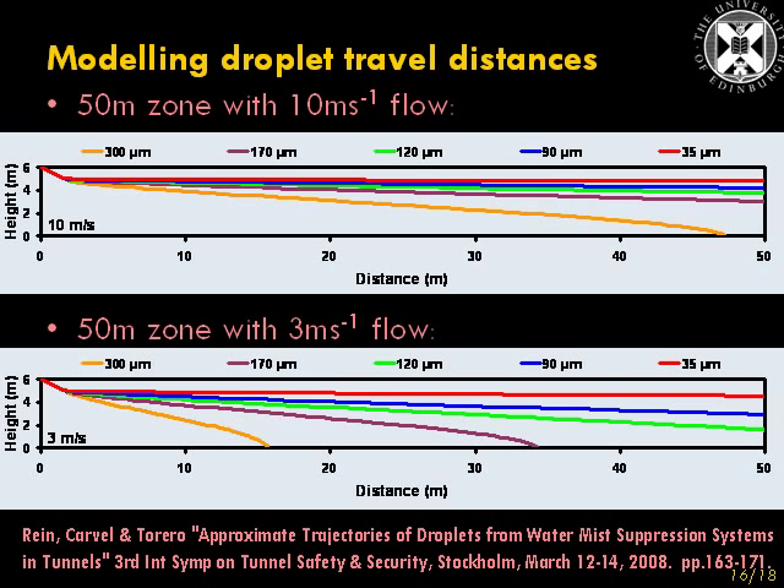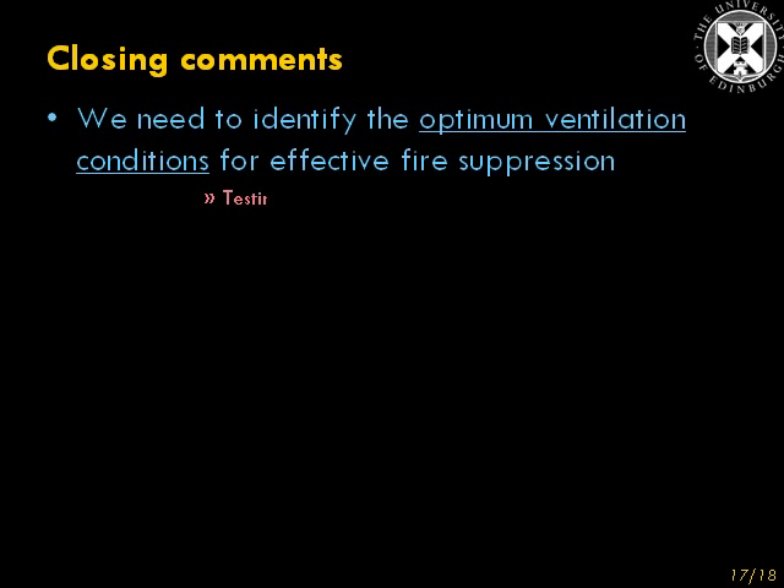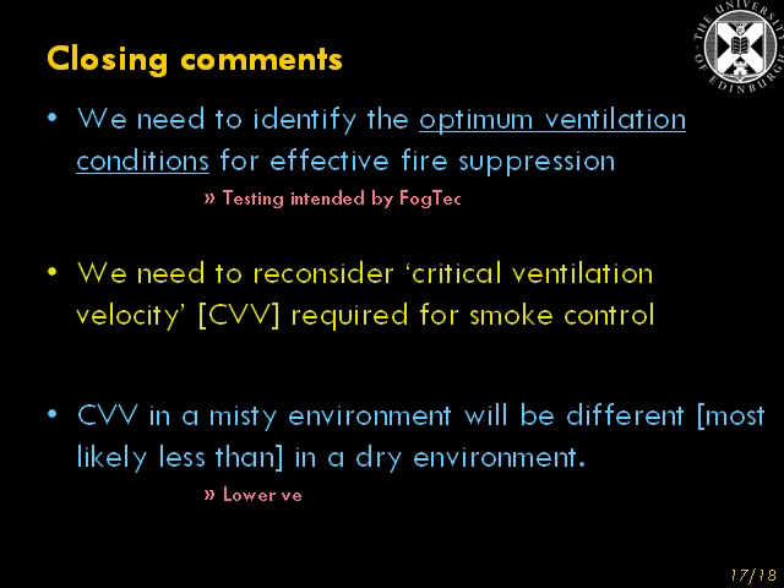Those results were published at the Third International Symposium on Tunnel Safety and Security in Stockholm 2008, and can be downloaded from my website, www.tunnelfiresafety.co.uk. So actually, we don't need to think about whether suppression systems can work at very high ventilation conditions — what we need to identify are the optimum ventilation conditions for effective fire suppression. I believe that some testing is intended by the water mist company Fogtech to look at that very issue.